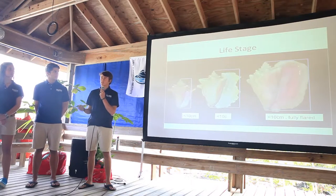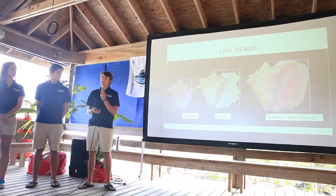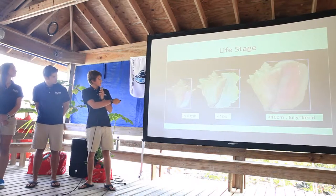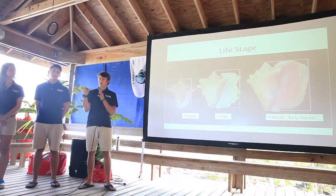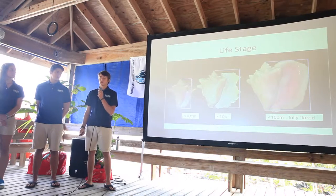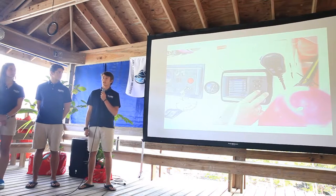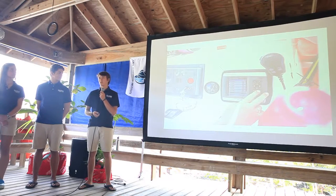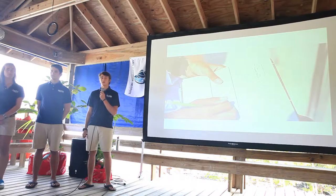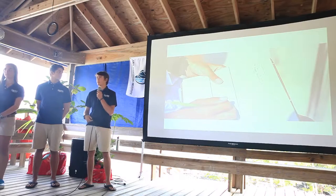To rapidly assess our study area and improve comparability with historical data, we changed our classification methodology from using lip thickness to using siphonal length. We estimate a siphonal length of approximately 10 centimeters as the threshold: juveniles are less than 10 centimeters, sub-adults are greater than 10 centimeters, and adults are greater than 10 centimeters with a fully flared lip. When snorkelers identify an aggregation — more than two conch per 10 square meters — they raise their hands and we mark a GPS waypoint. At the end of each tow we record juvenile, sub-adult, and adult counts, plus depth and temperature.